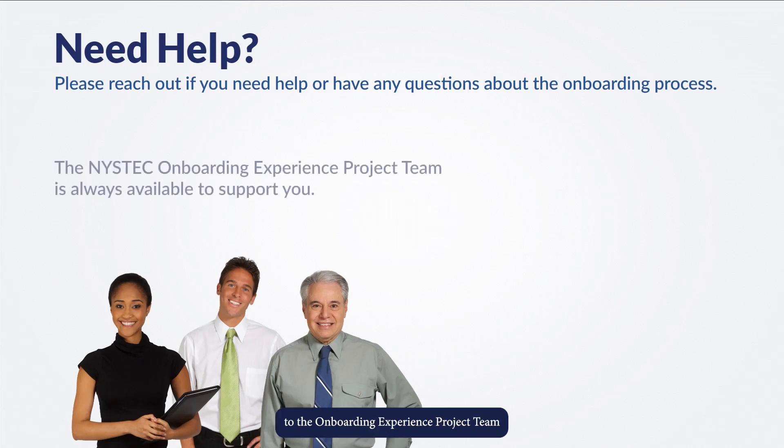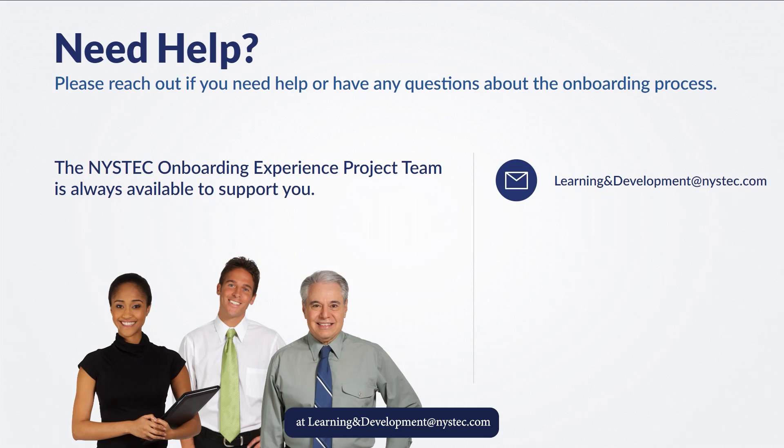If you hit any snags or need support through this process, don't hesitate to reach out to the onboarding experience project team at learning and development at NYSTEC.com. We are more than happy to answer your questions and point you in the right direction.